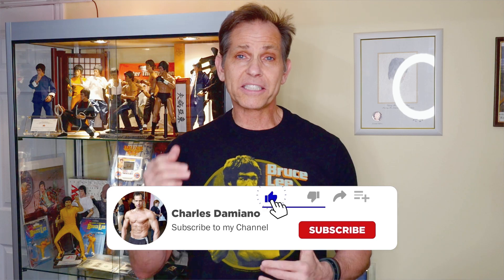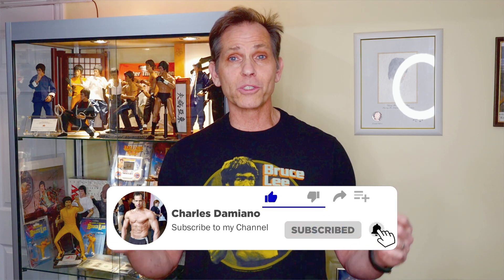What's up guys, Charles Damiano back from the Bruce Lee collection. Today on this episode we're going to be announcing the winner of the Bruce Lee giveaway contest that we featured a few weeks ago. First off, before we announce the winner, I wanted to thank you guys because the rules of the contest were that we asked you the fans to share the episode on either your Facebook page or your Twitter page.